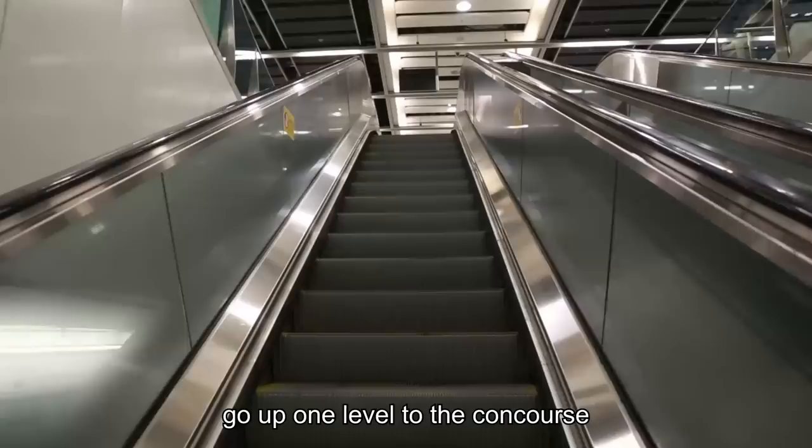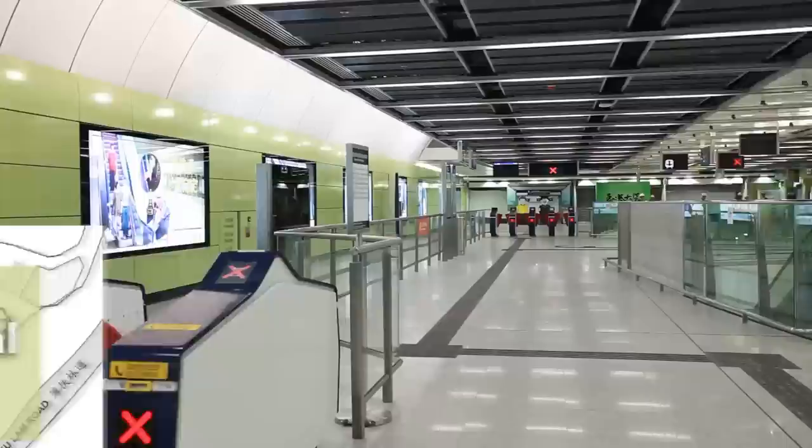Once you're off the train, go up one level to the concourse. Decide where you want to go.